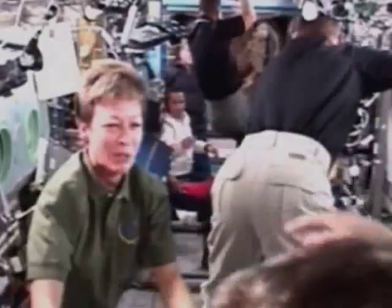Discovery had no problems docking on arrival at the ISS and the crew received a warm welcome. Peggy Whitson, the ISS's commander and her long-term Expedition 16 crew, were clearly happy to receive their colleagues on the largest human outpost ever built in space.